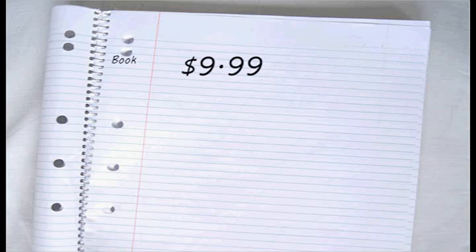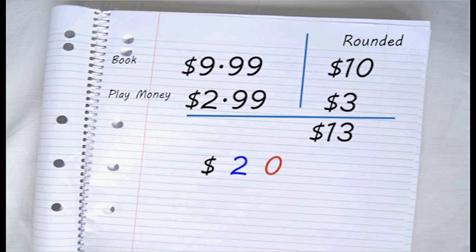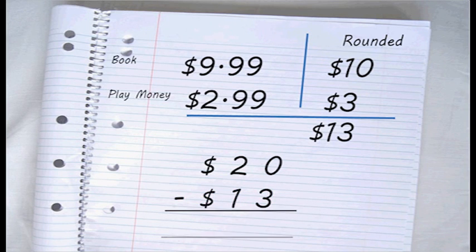The book costs $9.99 and that can be rounded up to $10. The play money costs $2.99, which can be rounded to $3. So 10 plus 3 is $13. Let's see if we had enough money. We had $20 in total, take $13. We bring a 1 over, so that's 10 take 3, which is 7. And 1 take 1 is 0. So $7. Fantastic! I'll have $7 change.